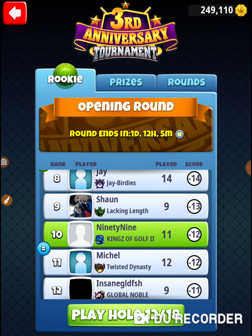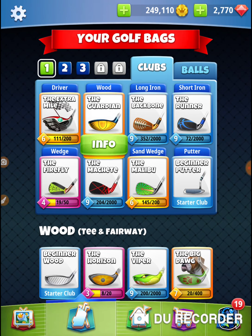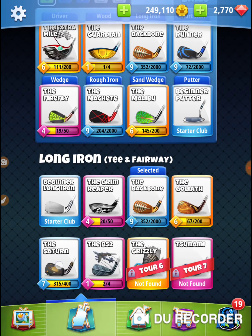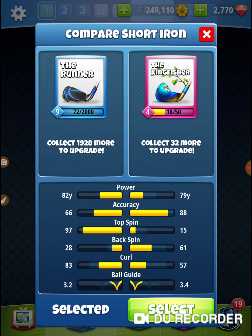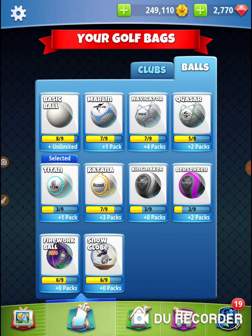I need an extra mile and a big dog — those are the only two things that I need. I'm going to bring a Saturn just in case; if I end up having to use this club, then I epic failed all the way around. I'm going to bring my Kingfisher, Chitin Malibu — this stuff is my normal. Bringing a 5 power ball.